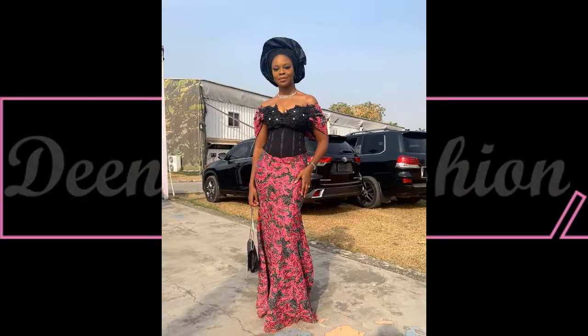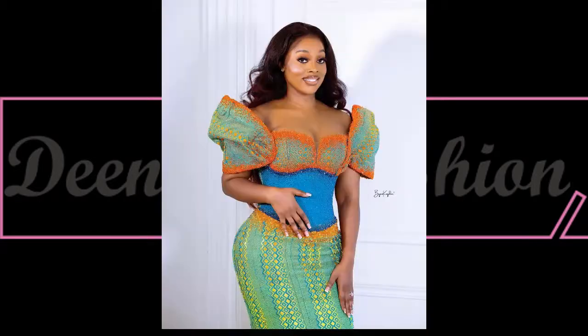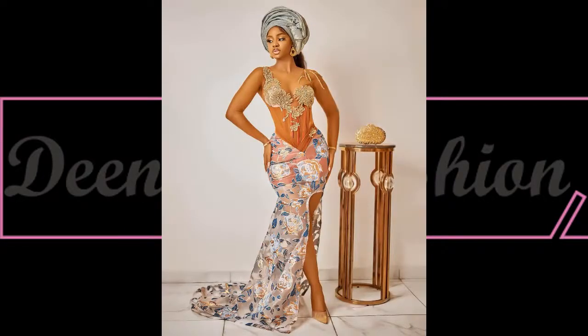The following outfits you'll be seeing on your screen are beautiful corset gowns — a way of styling any of our beautiful fabrics that are stylish, elegant, and unique. Let me know what you think about today's beautiful collection. These are amazing style inspirations for the day. If you're watching for the first time, you're watching Dinner's Fashion.